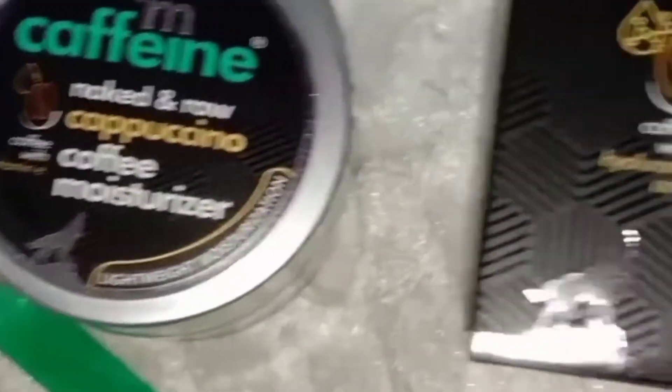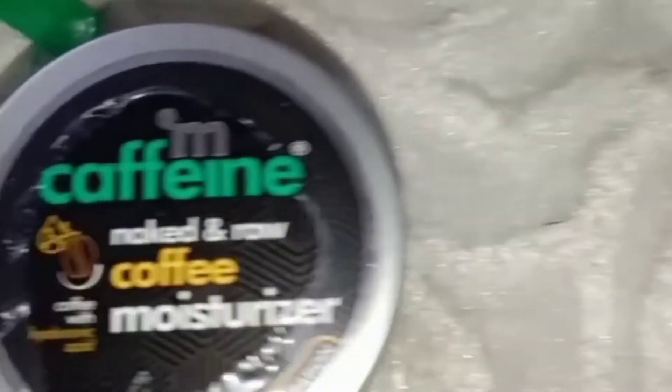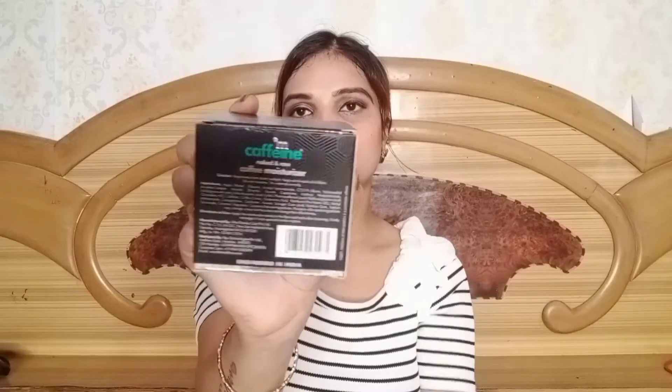I am a coffee lover. I have their body care range — the body care range is very good. Now let's talk about their skin care range. I got the Naked and Raw coffee moisturizer. All MKPhane products are available in cardboard packaging. The back of the box includes the ingredients and a barcode you can scan. It mentions India's first caffeinated personal care brand.